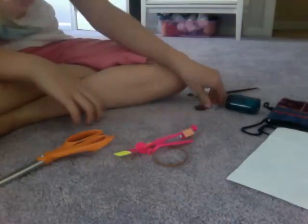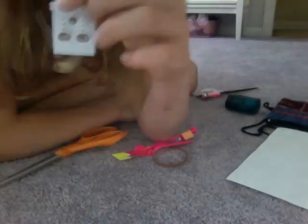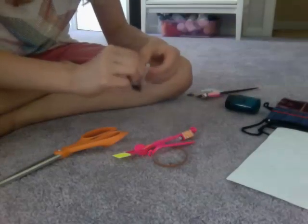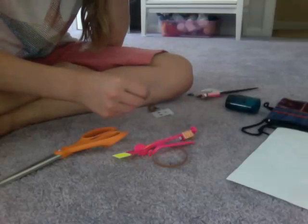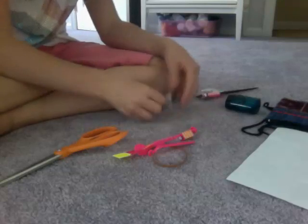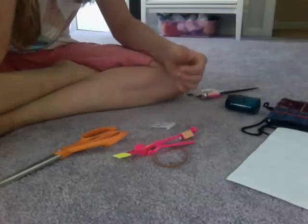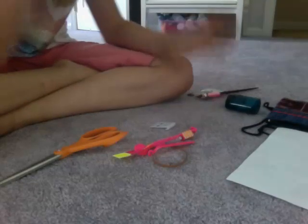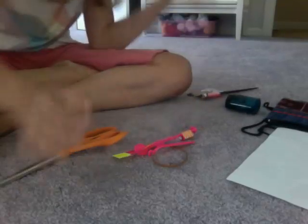Thanks guys. I'm going to end this video quick because I want to try these earrings on. They didn't come with backs, though, so kind of bad. But I'll try one on right now, because I can actually put them on without a mirror. So they're in right now. As you can see, that was pretty quick — that's because I've had my ears pierced for a long time.